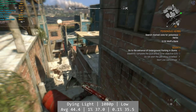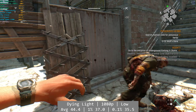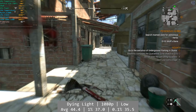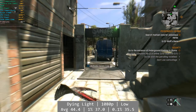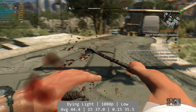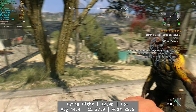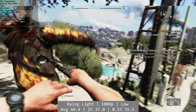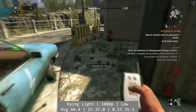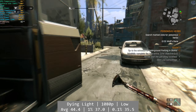Dying Light was decent on the 750 Ti. At 1080p using low settings, the 750 Ti did deliver a good time. In fairness, it is a bit more contemporary as it arrived around the same time the 750 Ti was doing the rounds, but it's still nice to see a better-than-Xbox-One delivery in terms of performance. If 60fps is your red line you could drop to 900p and probably get there, but mid-40s are fine as long as the consistency is there. Average was 44.4, with 1% and 0.1% at 37 and 35.5 fps respectively.